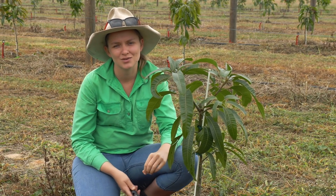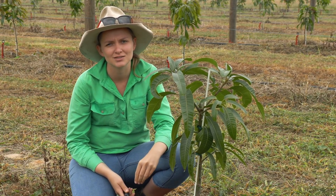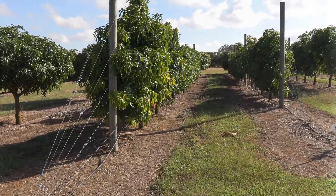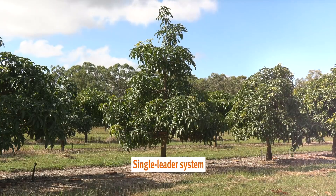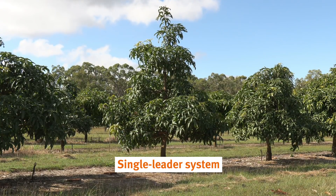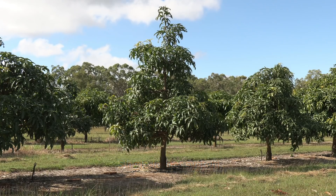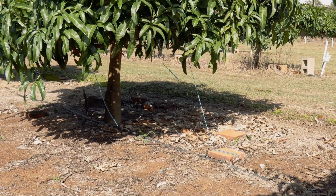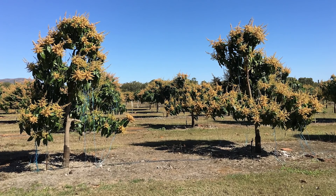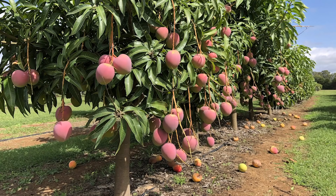Establishing a trellis is quite an upfront cost as well as quite a bit of extra work. So we've got these other systems here without the trellis. We've got a system called a single leader, and when we come to training these trees, we're bending the branches down to reduce that vigour and we would tie off at the end of each of these to a point on the ground. By reducing our vigour again, we're putting more energy into flowering and fruiting.